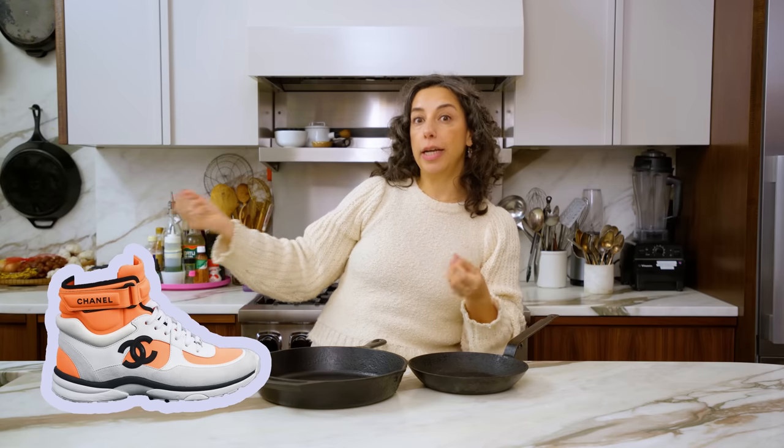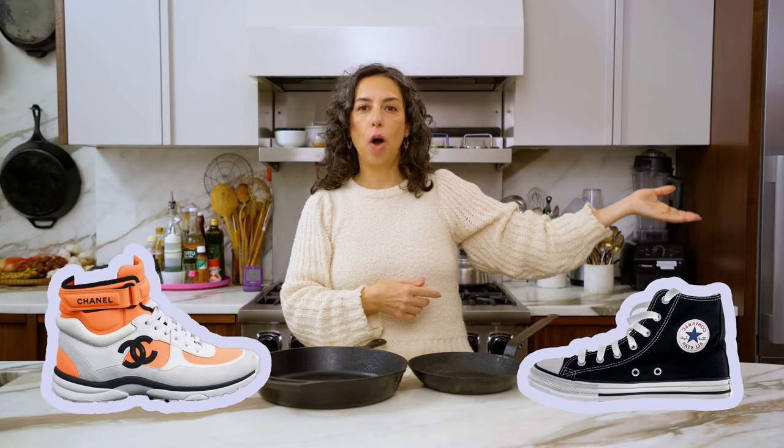A small word of caution: there are some boutique new cast iron makers on the market. The pans are awesome, but you'll see they are six, seven, eight times the price of a Lodge. They're lovely — I own some of them — but it's a little bit like buying a Chanel sneaker when your Converse is going to get you down the road on the same walk.